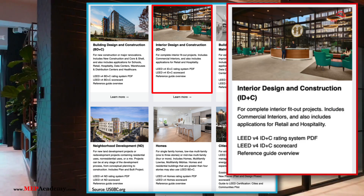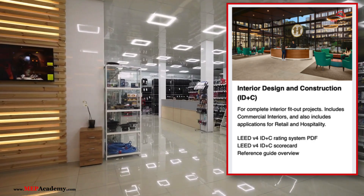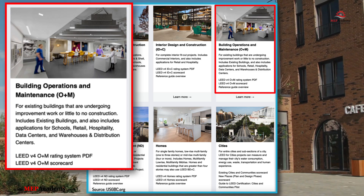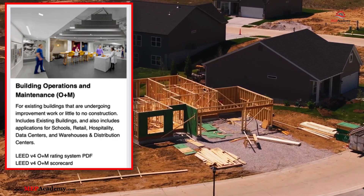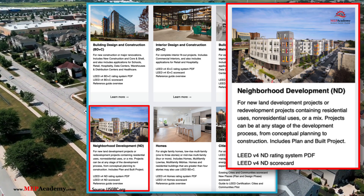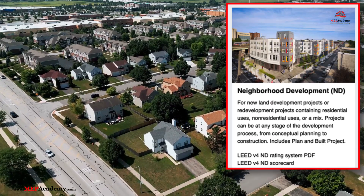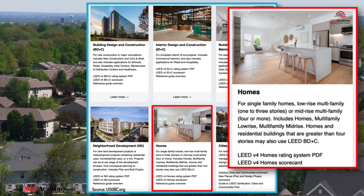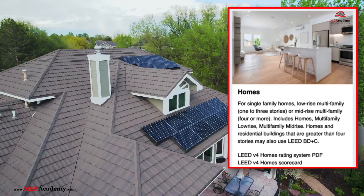Number 2: Interior Design and Construction, ID+C — focuses on the interior fit-out of buildings, often used for retail and commercial interiors. Number 3: Building Operations and Maintenance, O+M — targets existing buildings, aiming to enhance operational efficiency and reduce environmental impact without major construction changes. Number 4: Homes — intended for single-family or multi-family residential buildings, focusing on resource efficiency, indoor environmental quality, and energy savings.